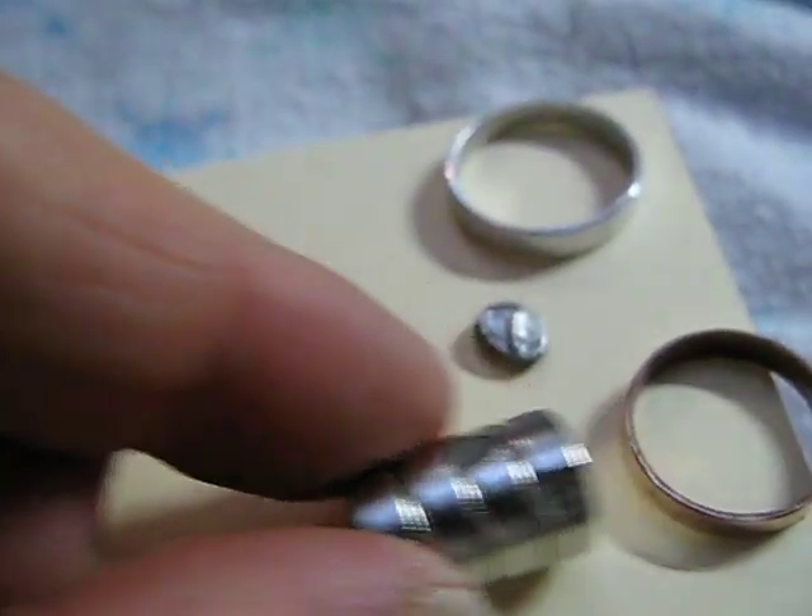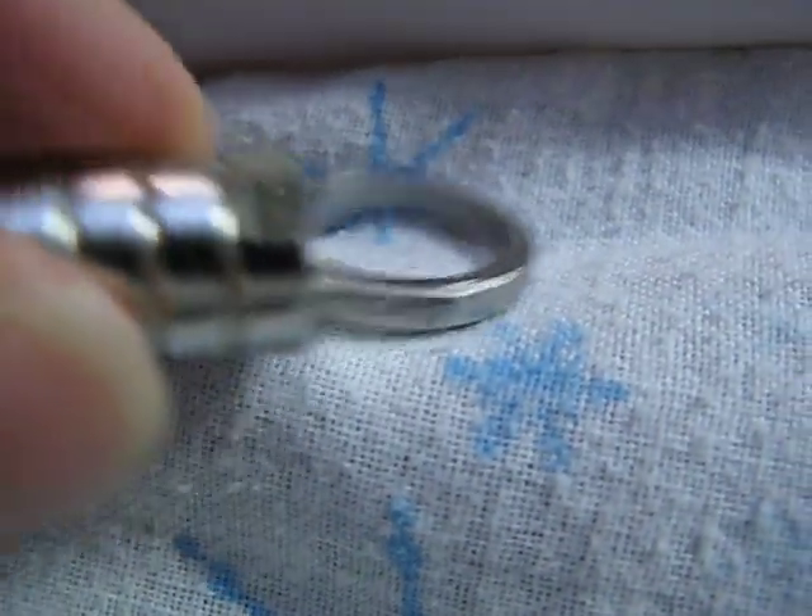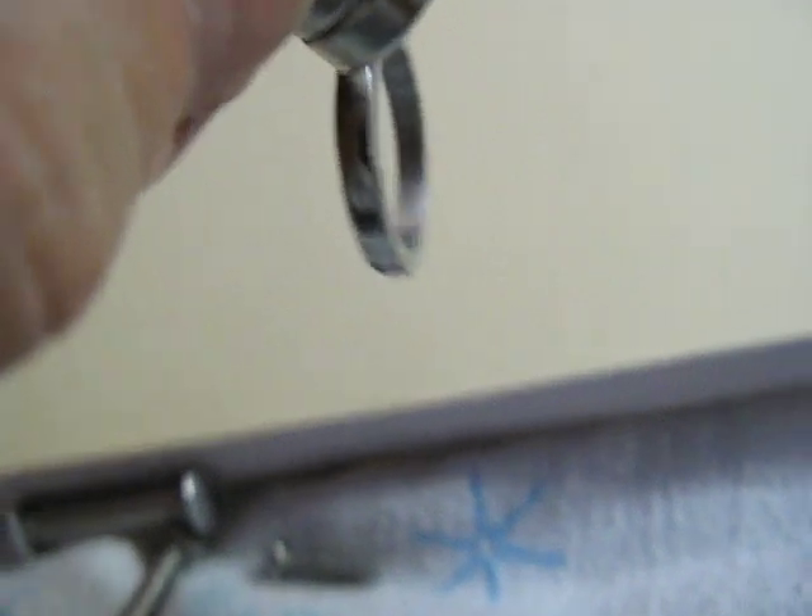Copper. Zinc. Aluminum. Stainless. Thanks for watching.